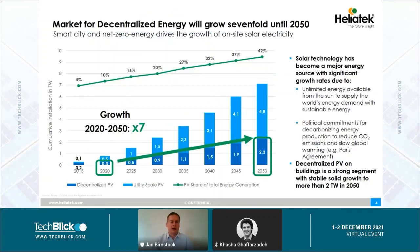I think we all agree that the market for decentralized energy will grow a lot in the next years. Solar technology has become a major energy source with significant growth rates. In particular, decentralized photovoltaics on buildings is a strong segment with a stable and solid growth to more than two terawatt probably in the year 2050.